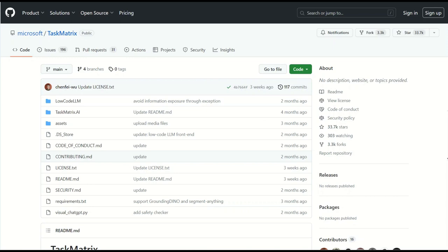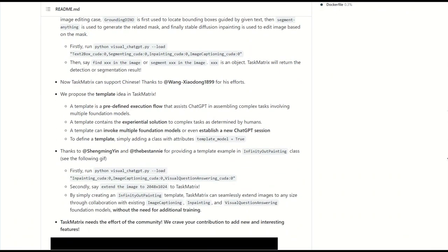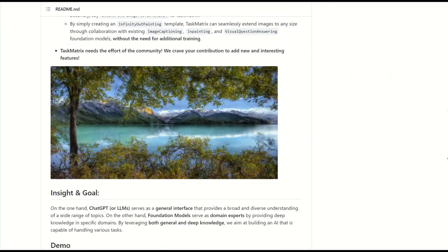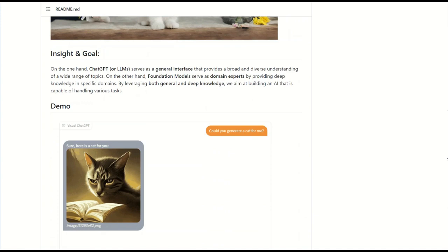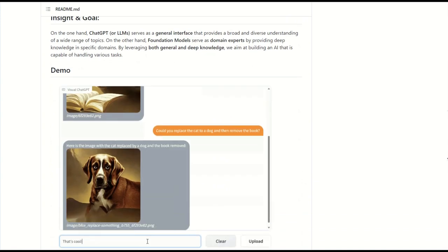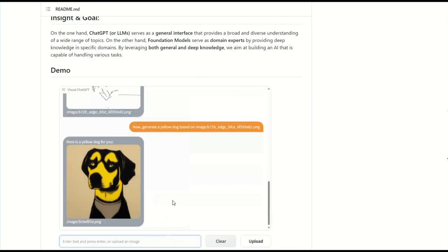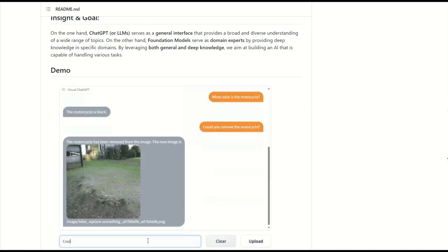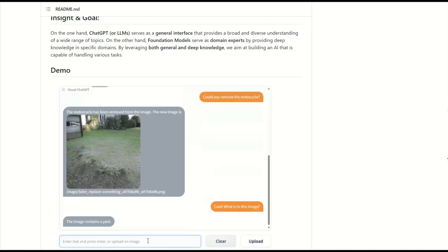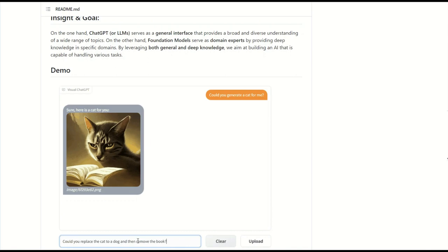Visual Chat GPT allows you to edit images directly in the chat. For example, it removes any objects, changes their color, and recognizes objects in the photo. It remembers the context and edits well, and of course it can generate images on any request. Interaction with Visual Chat GPT still resembles the usual dialogue, but now you and the bot can also send each other pictures. You describe what you want to get, and the bot suggests an image. Then you can replace, remove or correct individual elements in the resulting picture, simply by pointing them to the bot with new phrases in the dialogue.